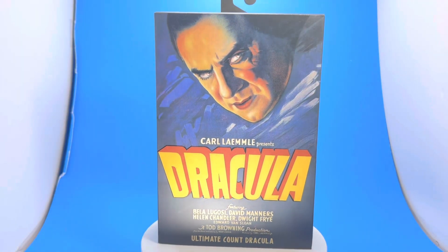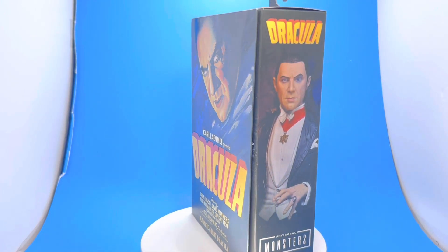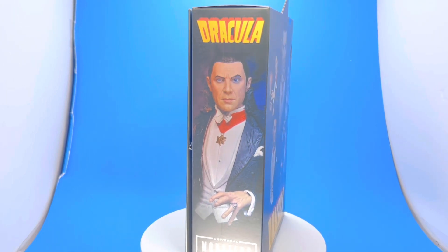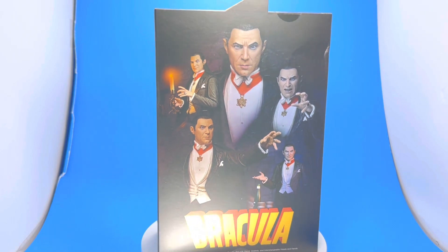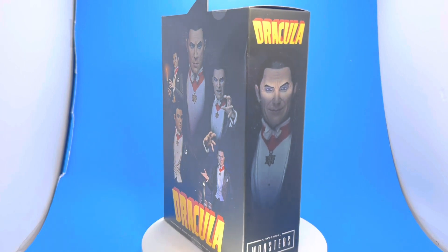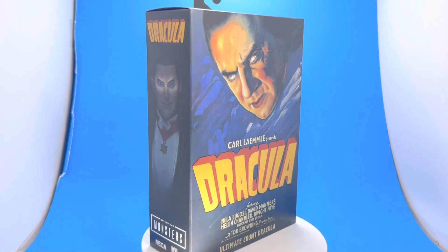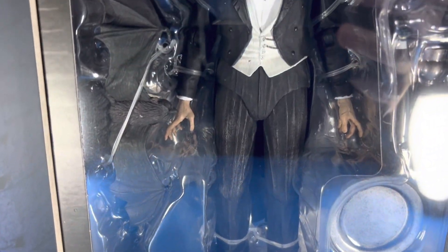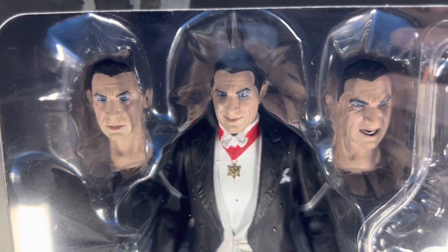Today we got a really classy piece — this is Bela Lugosi as Dracula, the NECA figure. He was a little hard to find but he's starting to pop up now. I think this is from the first wave of figures, so check your nearest Targets and Walmarts. I also got mine from Big Bad Toy Store, which is another place that has this figure. The packaging is again exceptional on these guys.